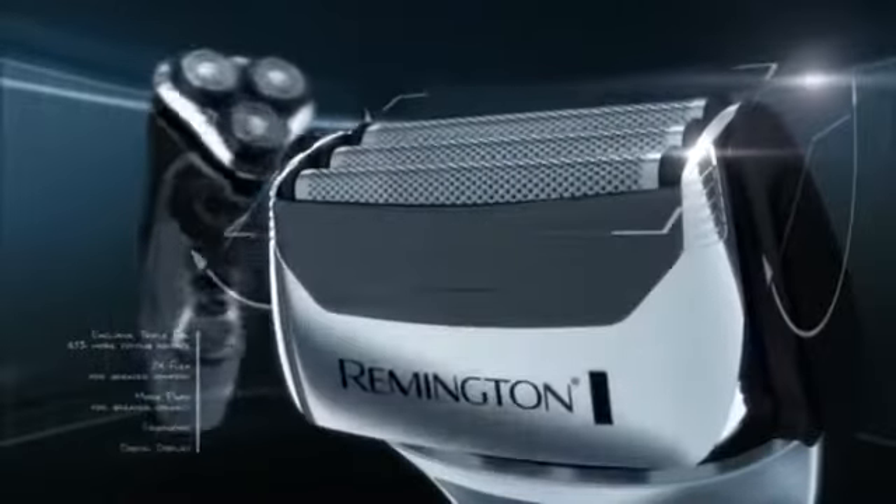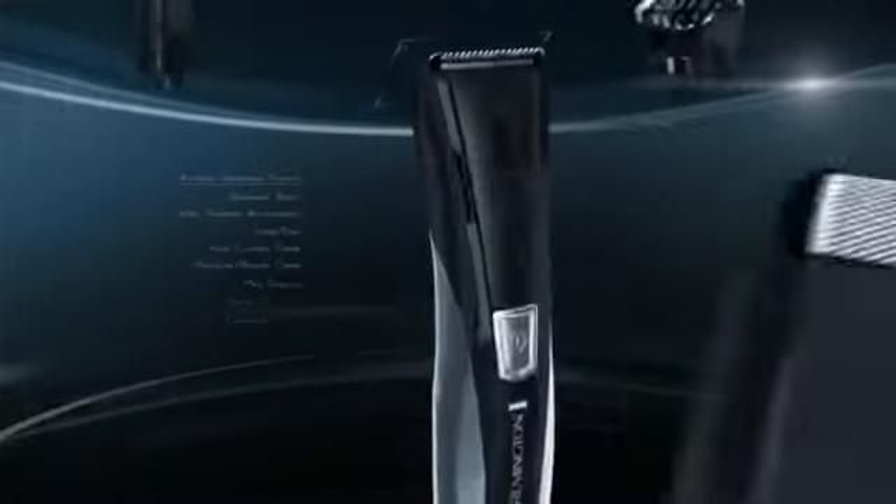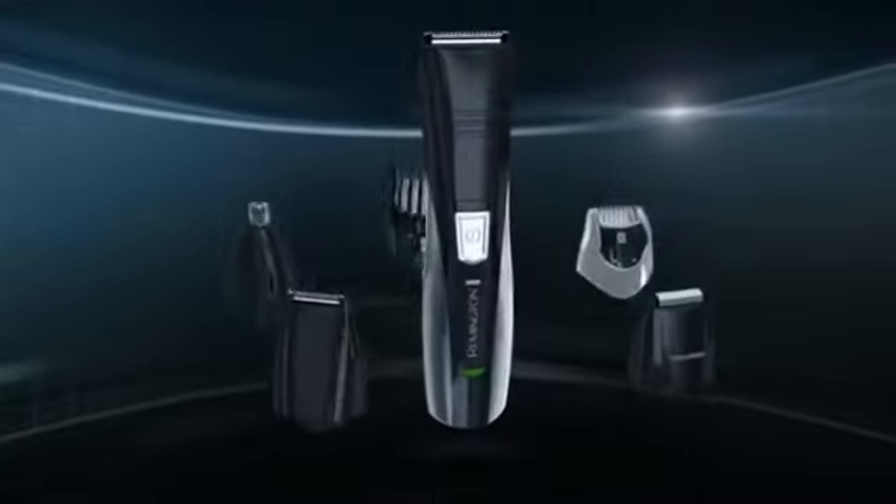With necks that pivot and heads that flex in all directions. And the new Remington 8-in-1 personal groomer that puts unmatched versatility and precision right in your hand.